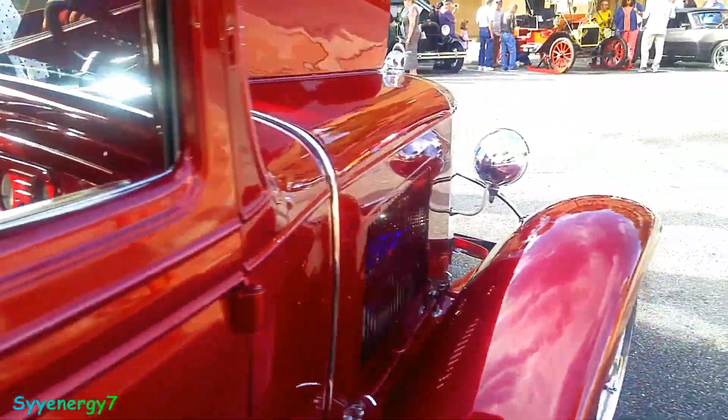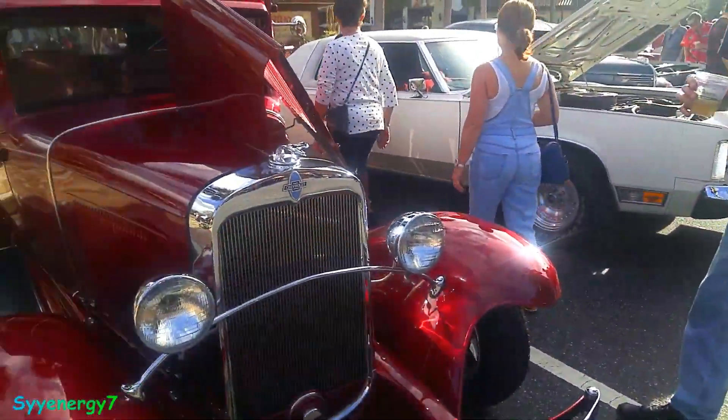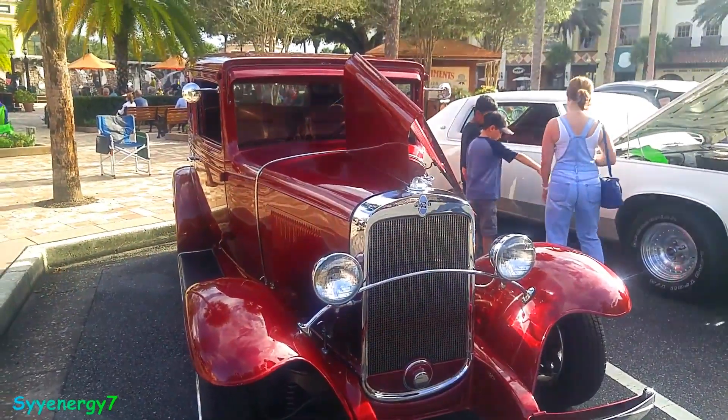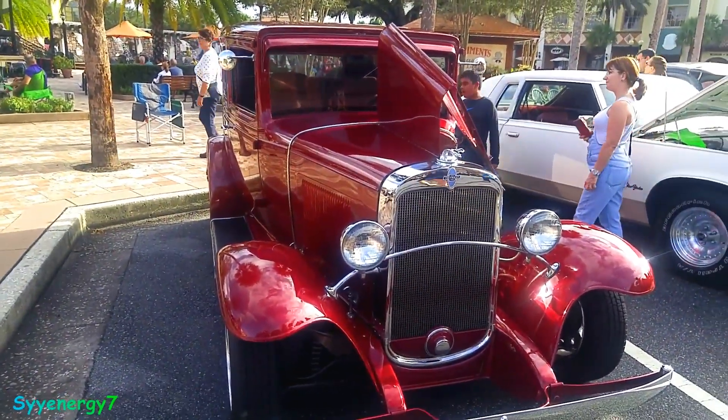This car was well thought out the way it was done — very professional details. You don't see too many Chevys though. You see a lot of Fords in this area, not too many Chevys. That makes it pretty unique.